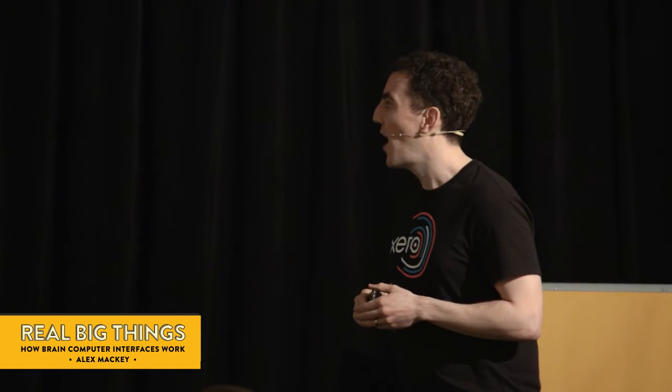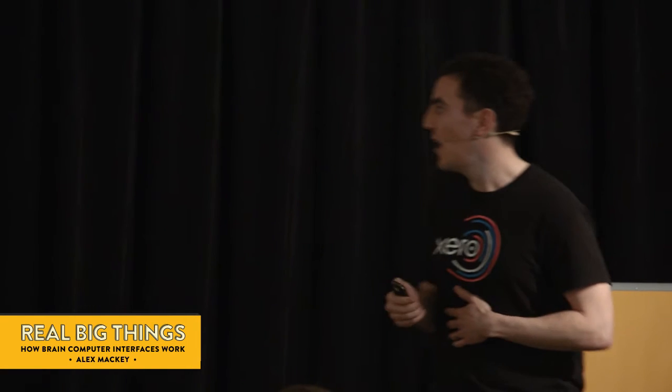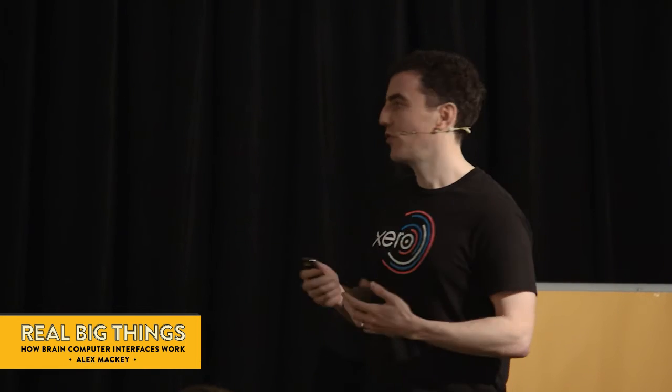So how do brain-computer interfaces work? At the simplest level, we would look at performing a specific action we want to program — a target. We'll then measure the brain activity associated with this, and repeat this action many, many times in order to train the device what this particular picture of electrical activity looks like in order to generate this action. Then next time, by just measuring the activity alone, hopefully we can trigger this action.